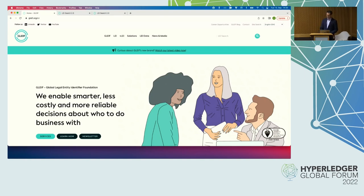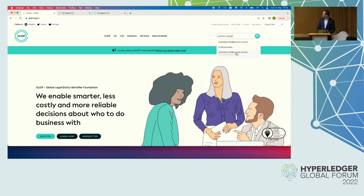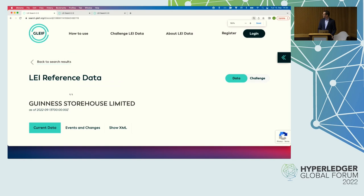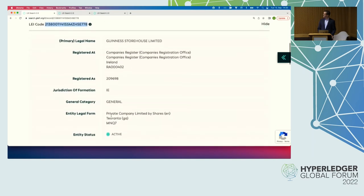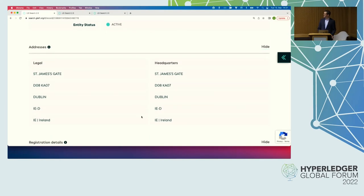So we're visiting the live website, and we're using the search functionality here. Here's a company — the Guinness Storehouse Limited. With their unique LEI code, the reference data includes the legal name. They're registered at the companies register of Ireland with this registration number. The entity legal form is a private company limited by shares. And we also see the address — St. James Gate in Dublin 8. This is where you need to go tonight.